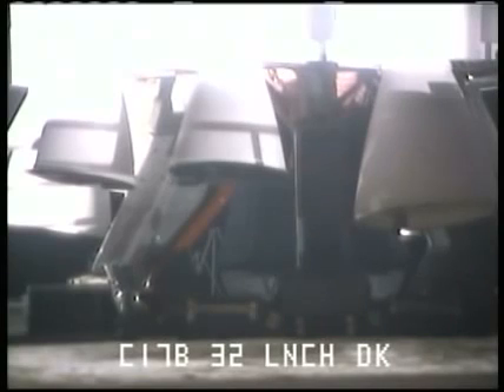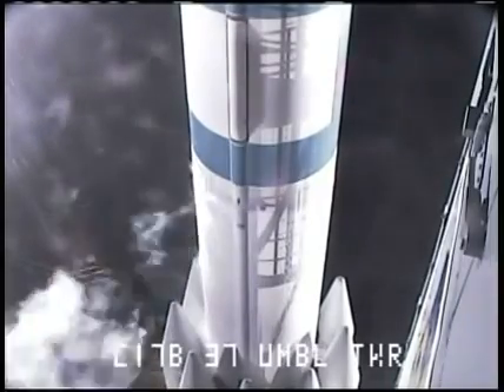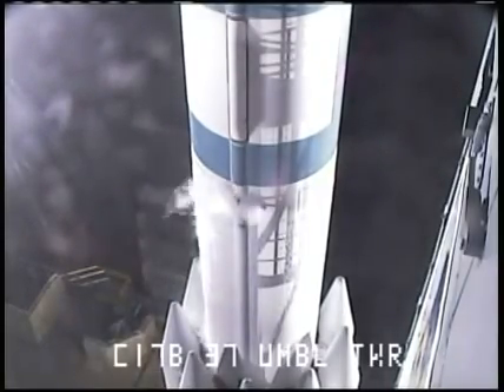80 seconds. RCO report range go for launch. Range go for launch. LCDR you go for launch. Roger. 70 seconds. SSC hydraulics internal. Internal. T minus one minute and counting. LCDR countdown limit conditions T minus 60 seconds to on. On.